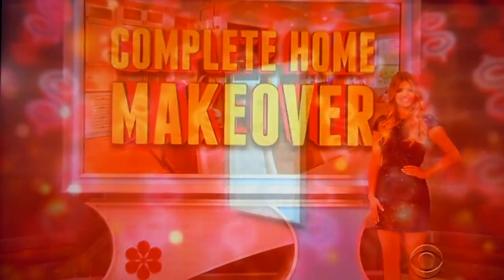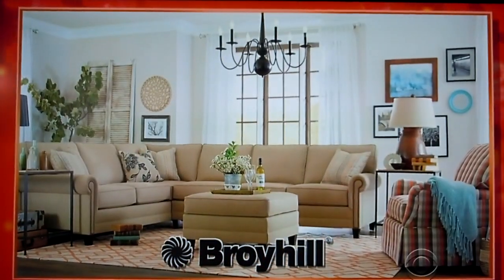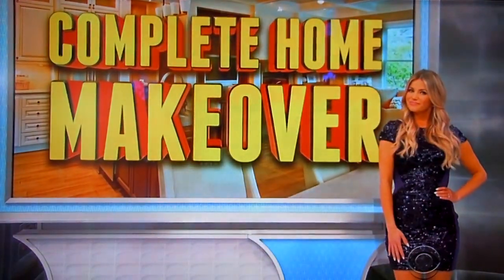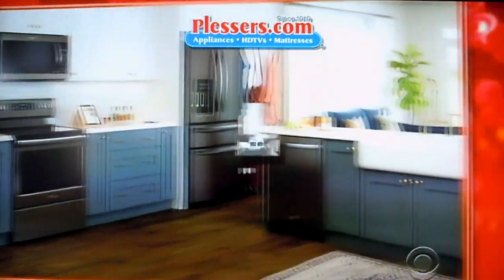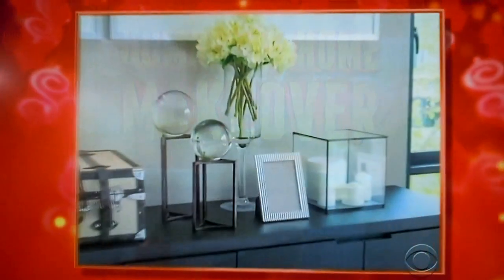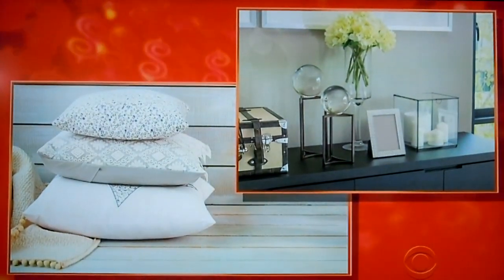Roy Hill, a family brand specializing in bedroom, dining room, and living room furniture, will update your home with comfortable and stylish pieces. Plus, upgrade your kitchen and laundry room with some of the most technologically advanced state-of-the-art appliances. And for the finishing touches, how'd you like $3,500 to shop for home decor items?